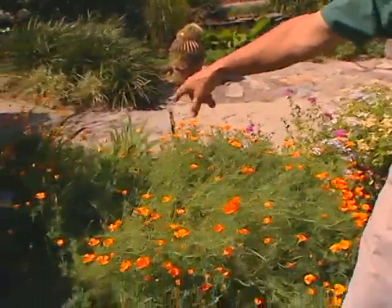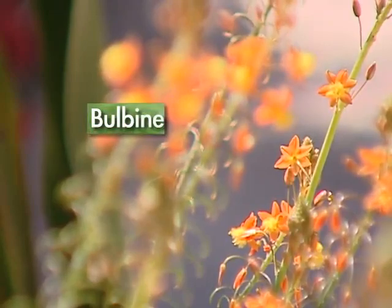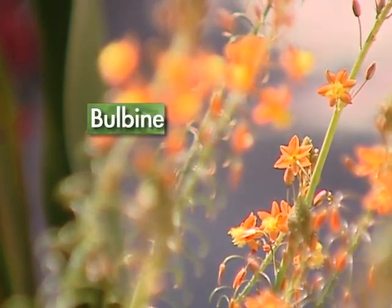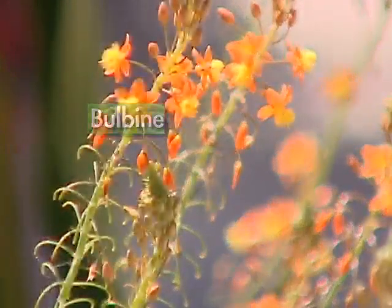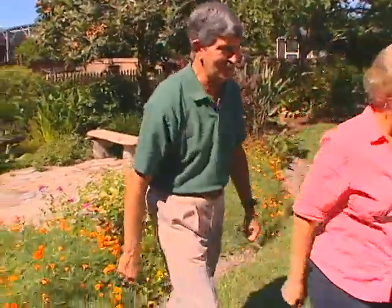Up at the very end here is the bulbine. That's a new plant. I've seen it planted in medians and places like that. It's a tough, durable plant — really drought-tolerant. It just keeps coming back, and one little clump grows into bigger ones. I've got a whole collection of other warm season flowers right over here — let's go check them out.